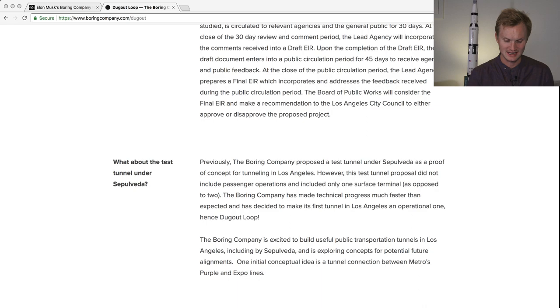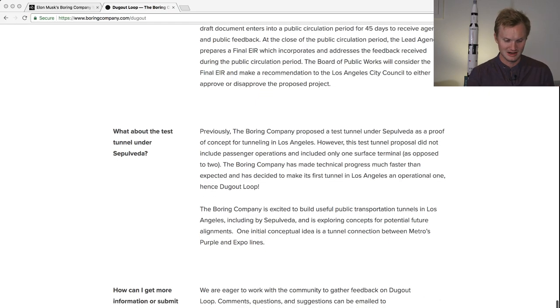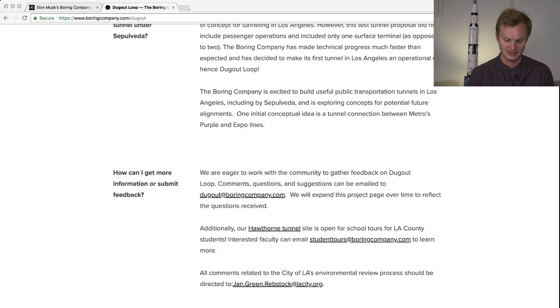A test tunnel will be made, though it won't include passenger operations. We're just waiting for them to build the Dugout Loop and for further communication from The Boring Company and the city of LA. This is very interesting news — we're going to be tracking it further. Since this just came out a couple of hours ago from the Wired article, it's still a changing topic. Stay in the loop and stay tuned for more developments from The Boring Company.